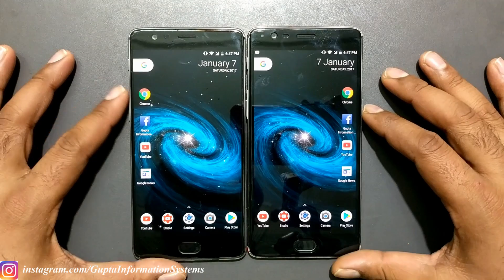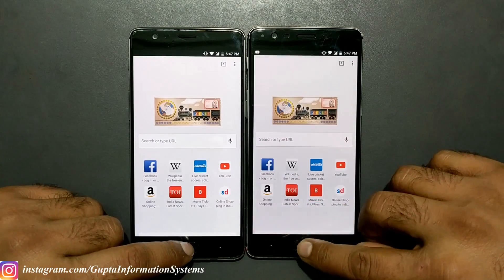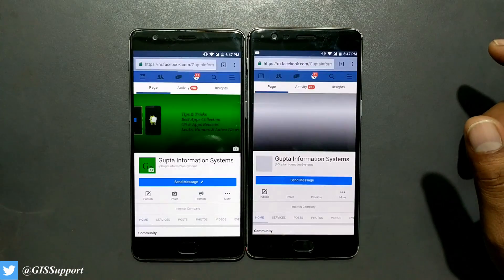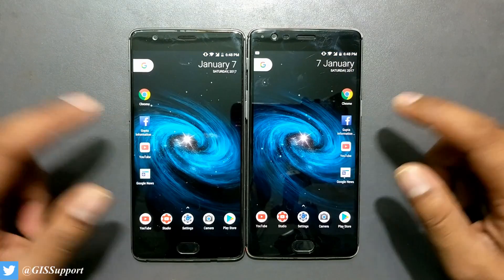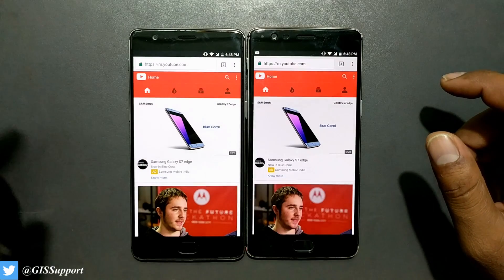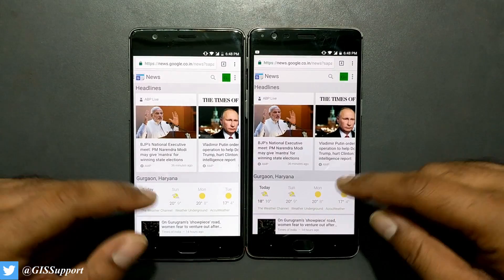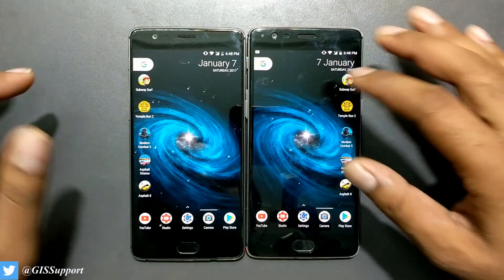Chrome launched at exactly the same time on both. Now loading Facebook.com — three, two, one — almost the same load time. Moving to YouTube, it takes a bit more time on the OnePlus 3. Then Google News — sometimes the 3T shows data loading faster compared to the 3, but it changes. Anyway, gaming is the real test here.